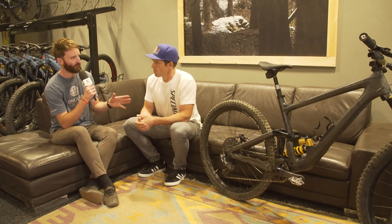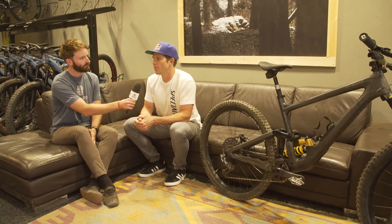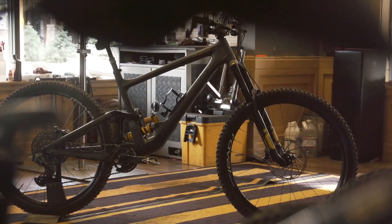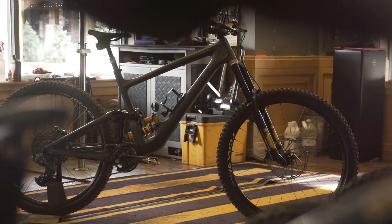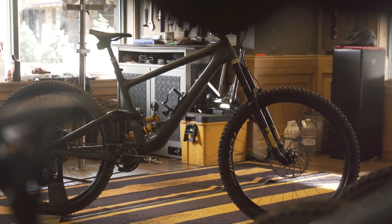Four sizes — is that right? And you've gone away from naming them small, medium, large? Yeah, people have different styles of riding, so it's S2, S3, S4, and S5. I'm on an S5 — it's the first bike that truly fits me. It's a 511mm reach and the wheelbase is 1,310mm with the fork I have. It's a pretty big bike — a mini boat — but it's good.